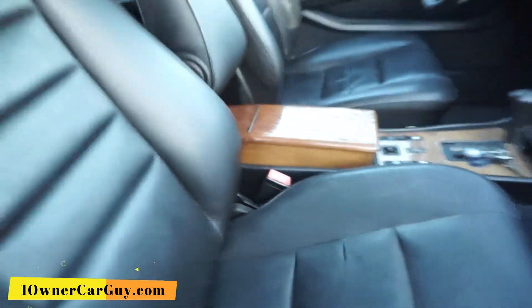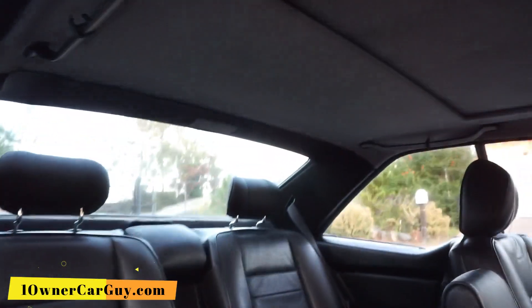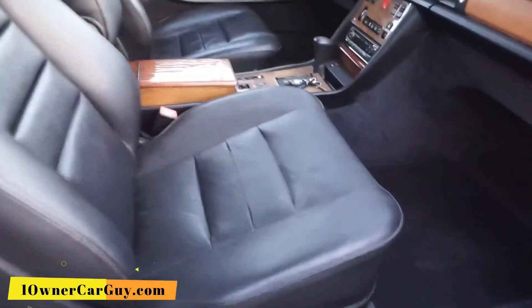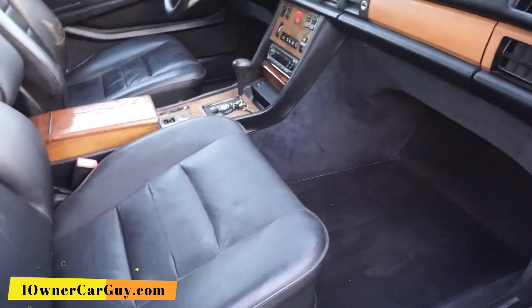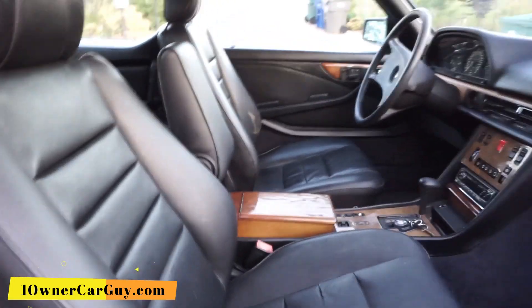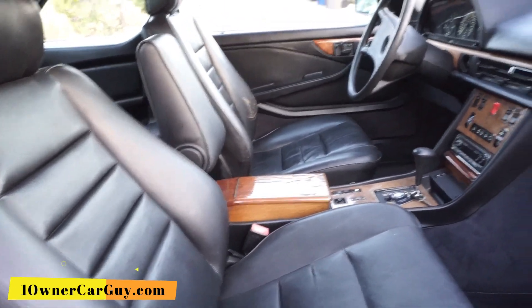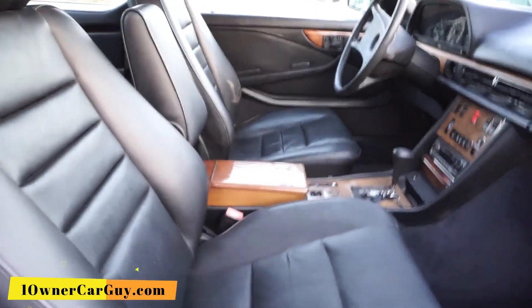We got a humidor right in here. Great shape. This one is not sticky — it seems to work very good.